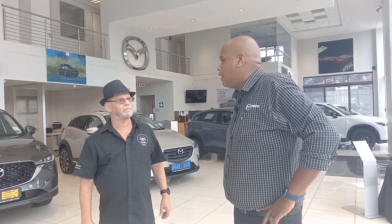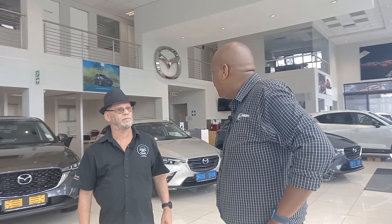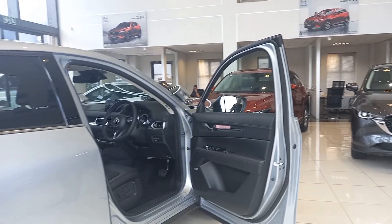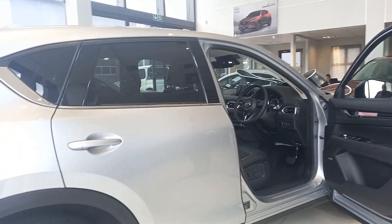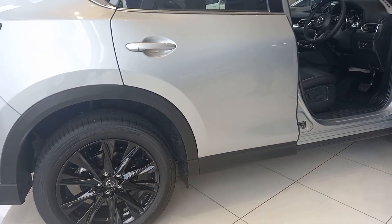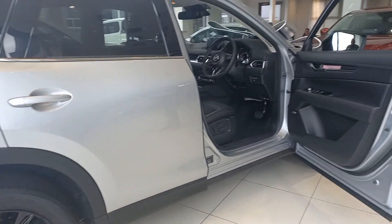On pricing, the Active starts from R515,000 for the manual, with the auto coming in at R532,000. The Dynamic auto is at R565,000, and the Carbon Edition comes in at R640,000. But we do crack-off deals, so those aren't the final numbers you'll get from us. There is also a diesel with all-wheel drive, but we'll talk about that next time.